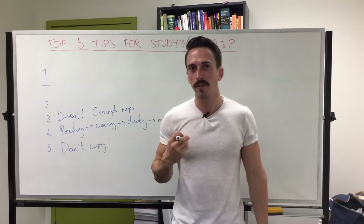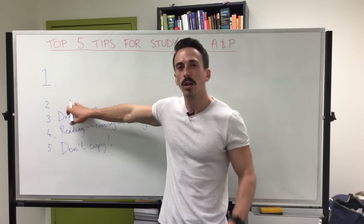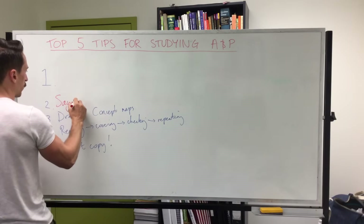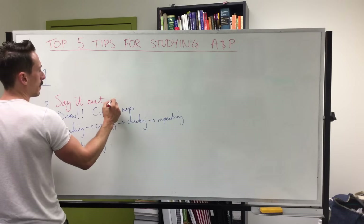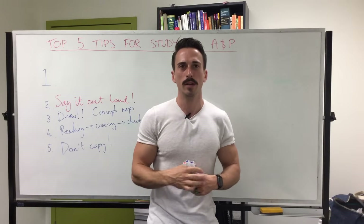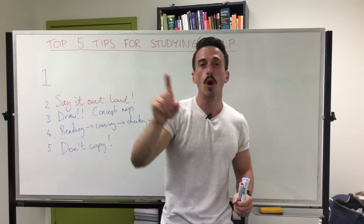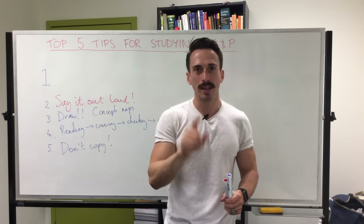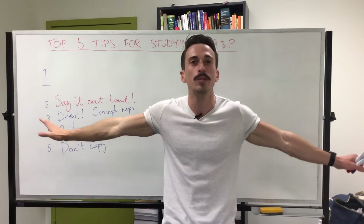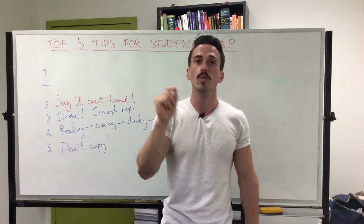Number two is actually my favorite. At number two, I want you to make sure that everything you learn, you say it out loud. Say it out loud. This for me is the most successful way to learn Anatomy and Physiology. Whether I've read some information, heard somebody say it, or seen them draw something, I walk away and say it out loud — to myself, to my dog, or to my baby daughter. It doesn't matter who you say it to.